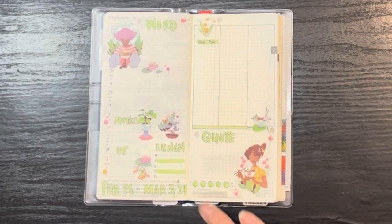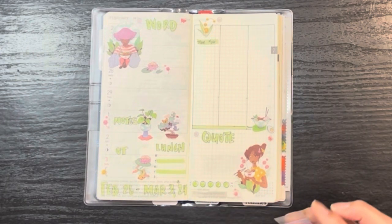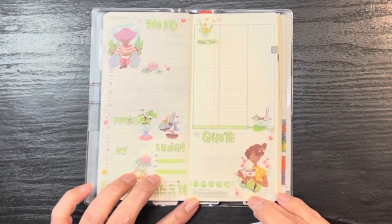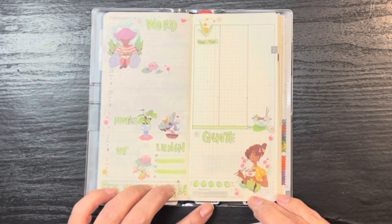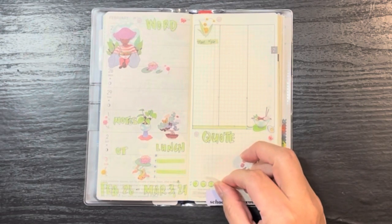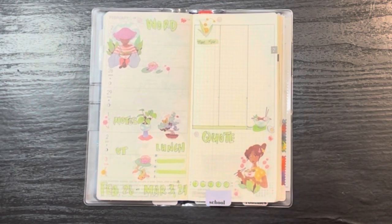I do have a little bit of a mood tracker down here. And then the artwork here is by Rebecca Airborg — underscore illustration — on Instagram. I'll go ahead and link it below in the description box.